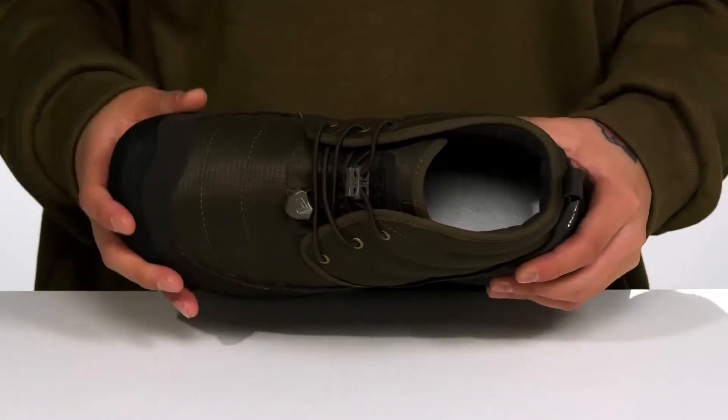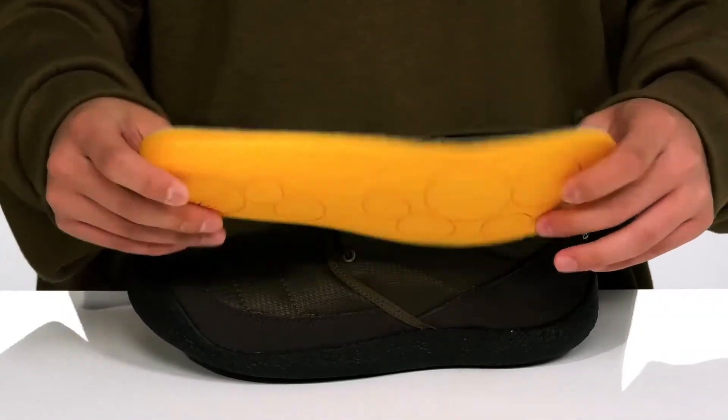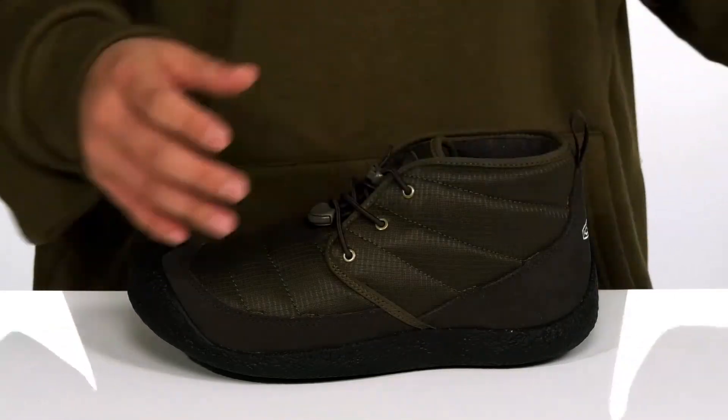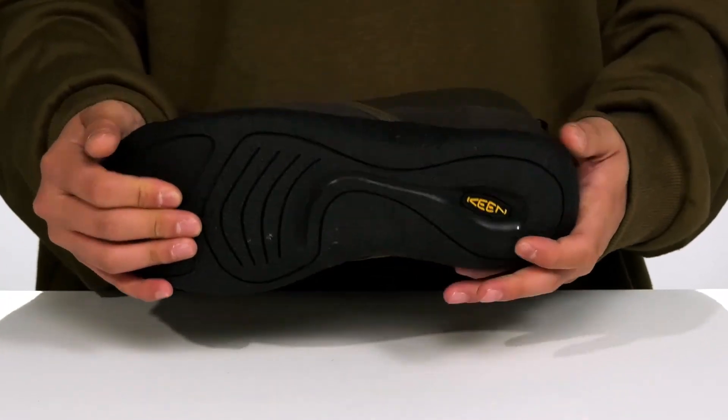A soft fleece lining keeps you warm and cozy, while the removable footbeds help absorb shock and keep you comfortable with each and every step. There's additional arch support as well, and the shoe features a sturdy yet flexible design that sits on top of a natural rubber outsole.